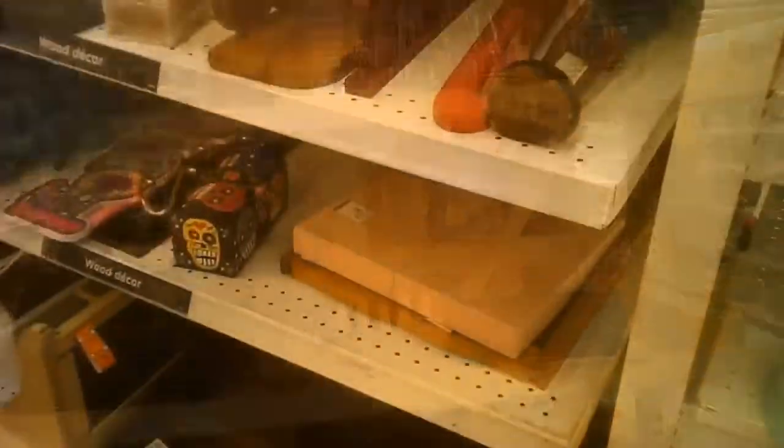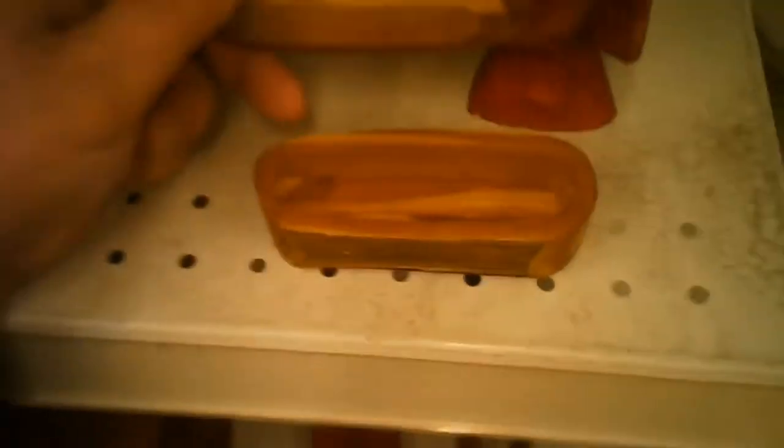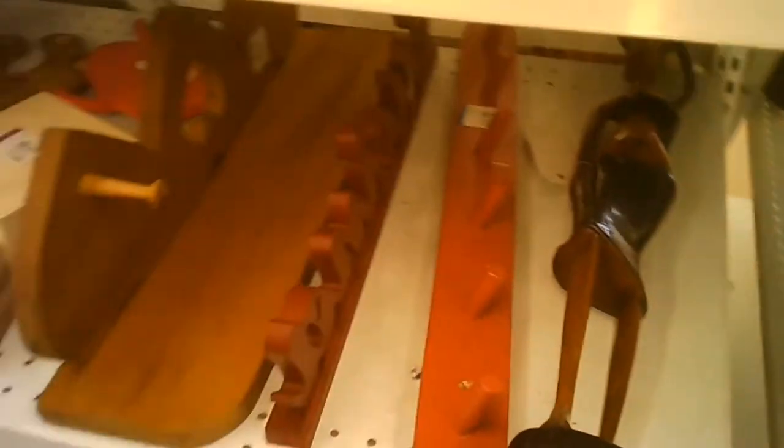Then we get into some of the stationary goods, office goods, small frames. There's a tourist African statue down below, and an interesting little carved up box.